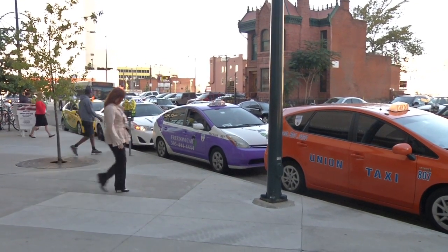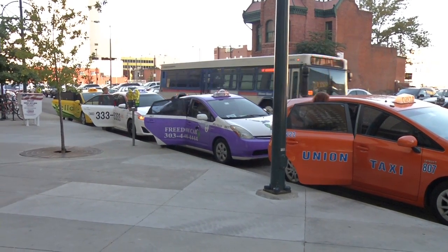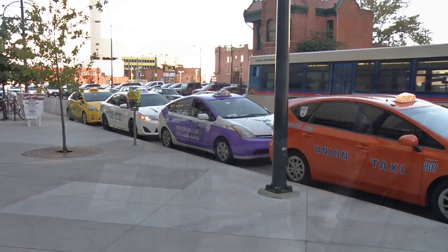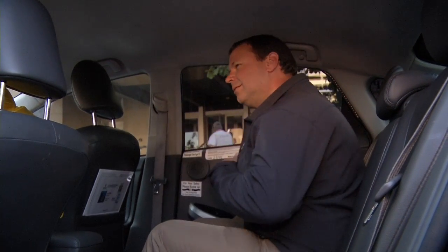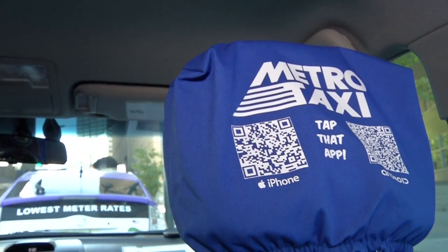So you're going to take a ride in a taxi cab — great! But have you ever wondered who's behind the wheel and if the cab driver is properly licensed? Well, now you can find out right away by simply looking for a display license, and you can even get more information just by scanning a code.